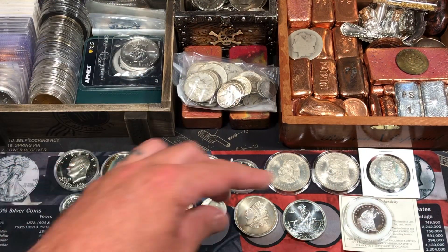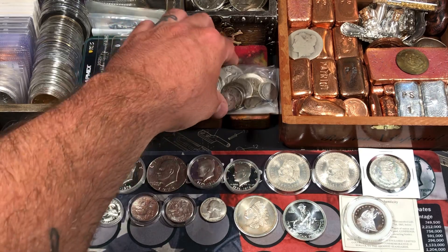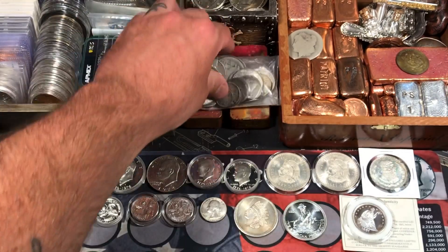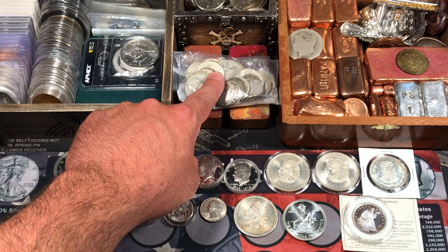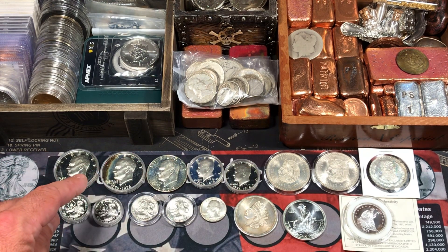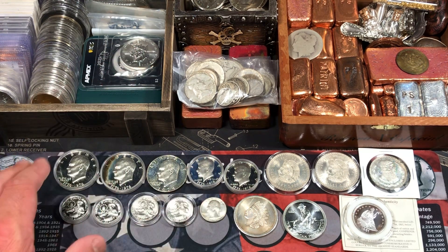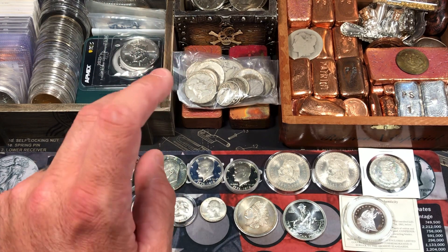Alright, so everything here on the table is what I picked up today, as well as $10 face value in constitutional silver coins. There's some really cool stuff in there. But as for the rest of the silver, I got a lot of 40% silver coins today, just because spot price is down. I'm buying the dip. As my LCS owner says, silver is on sale.